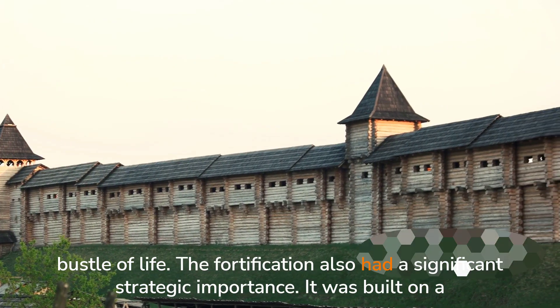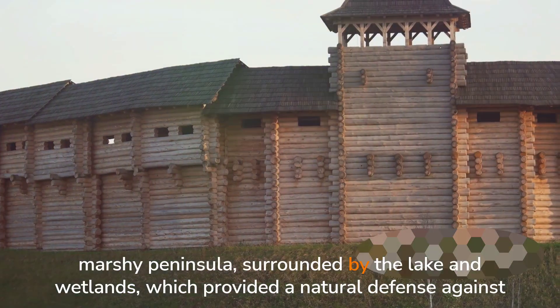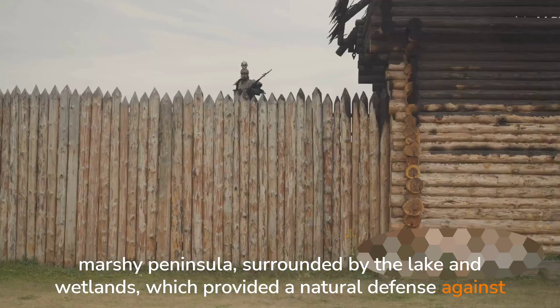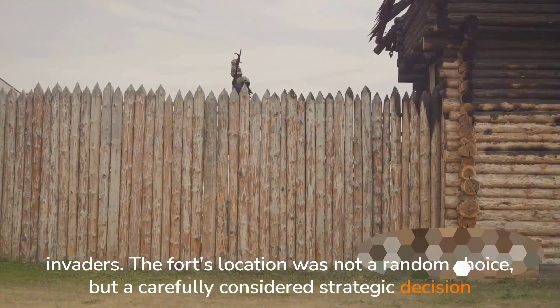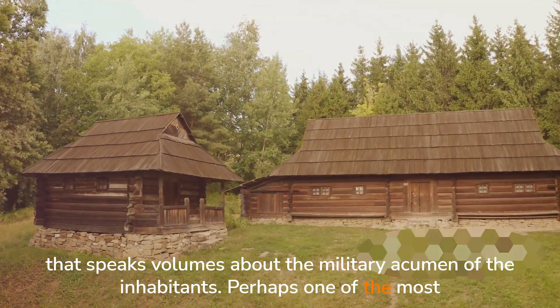The fortification also had significant strategic importance. It was built on a marshy peninsula surrounded by the lake and wetlands, which provided a natural defense against invaders. The fort's location was not a random choice, but a carefully considered strategic decision that speaks volumes about the military acumen of the inhabitants.